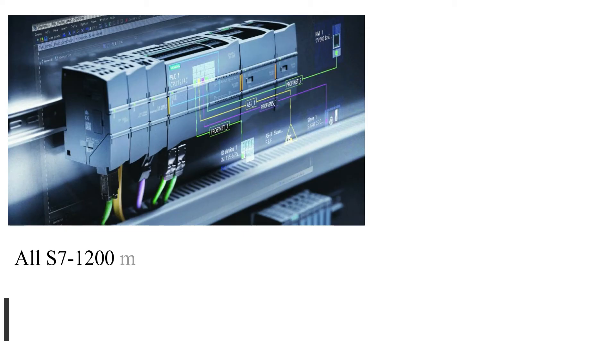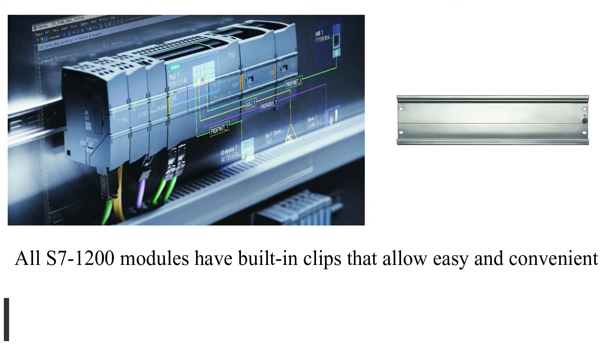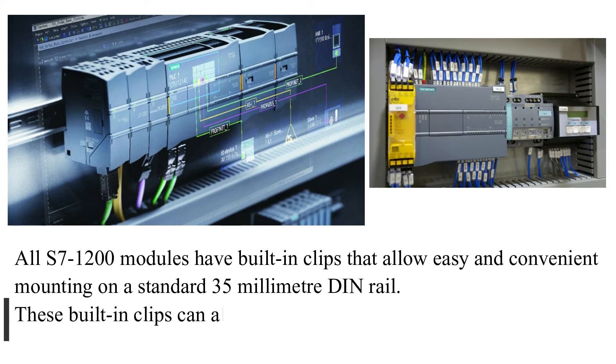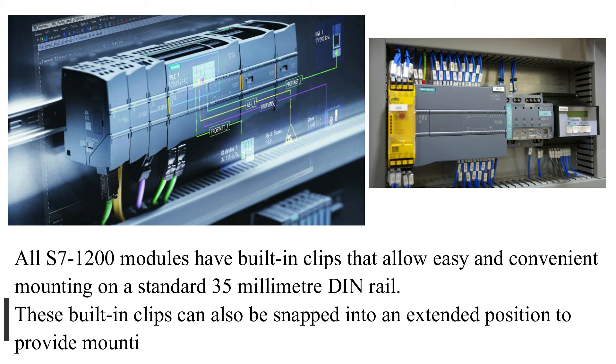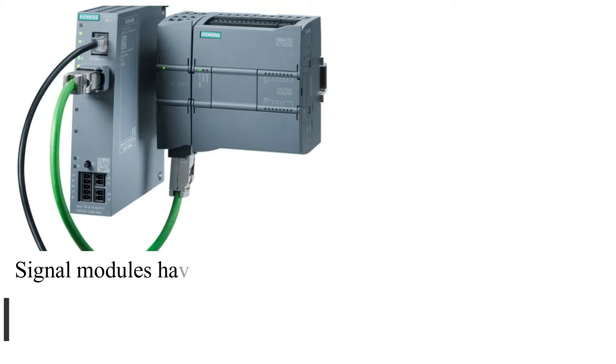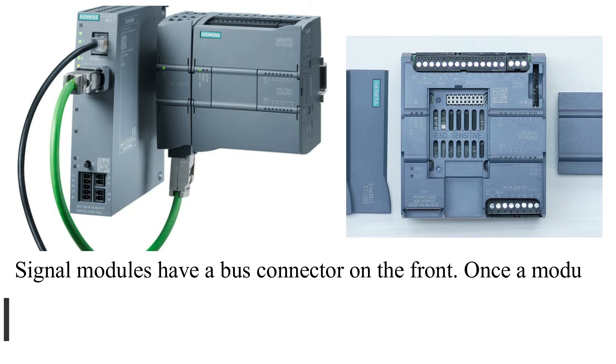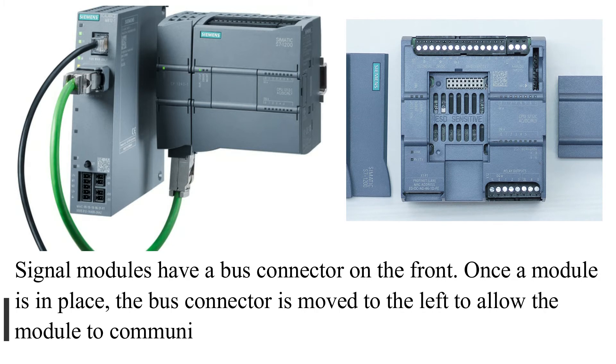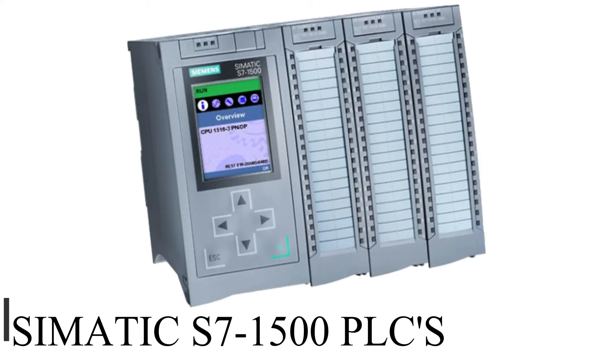All S7-1200 modules have built-in clips that allow easy and convenient mounting on a standard 35mm DIN rail. These built-in clips can also be snapped into an extended position to provide mounting holes for panel mounting. Signal modules have a bus connector on the front. Once a module is in place, the bus connector is moved to the left to allow the module to communicate with the CPU.